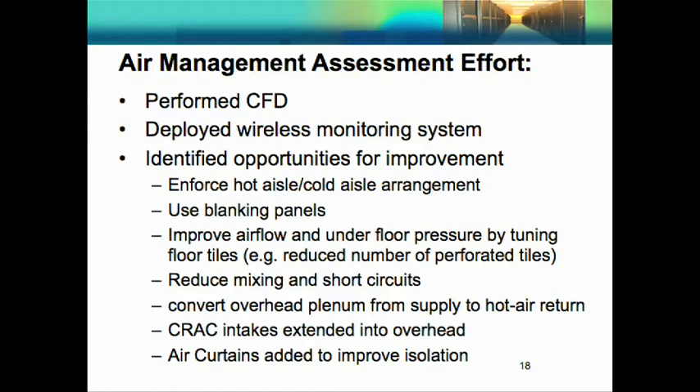We were like everybody else — a hot spot starts to form and it's time to put in a new CRAC unit. We were solving the symptoms and not the problem. But things have changed. Our air management effort includes doing an assessment following the DOE Save Energy Now assessment protocols. We performed CFD modeling and deployed the wireless sensor network. By doing those things, we've identified a number of improvements, and each one has been facilitated by the monitoring system so we can track improvements and make sure they stay in place.